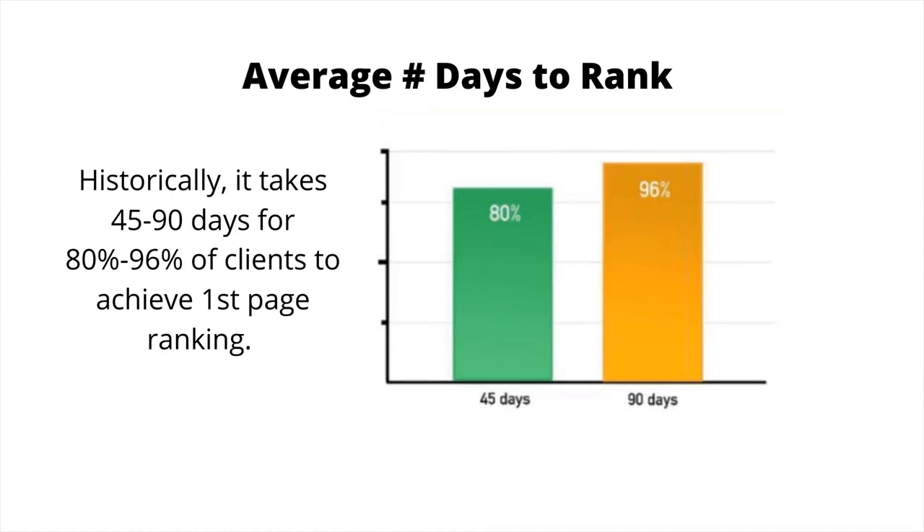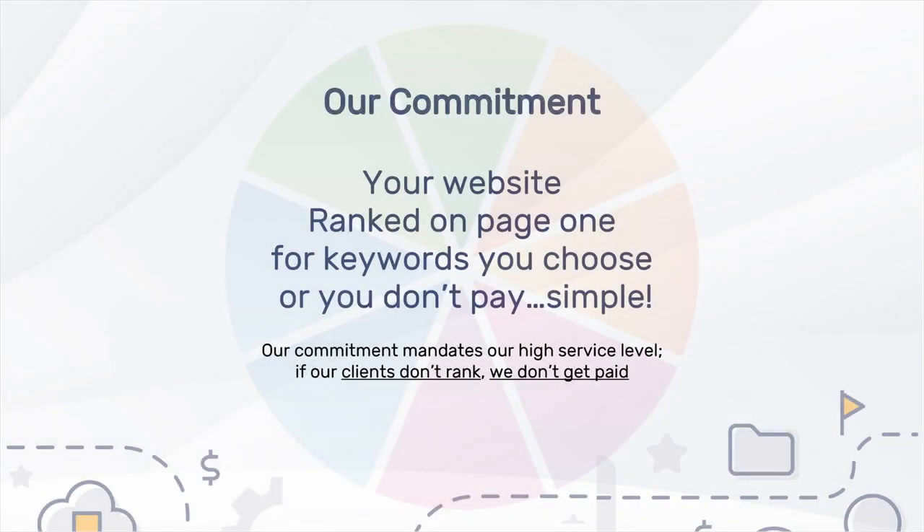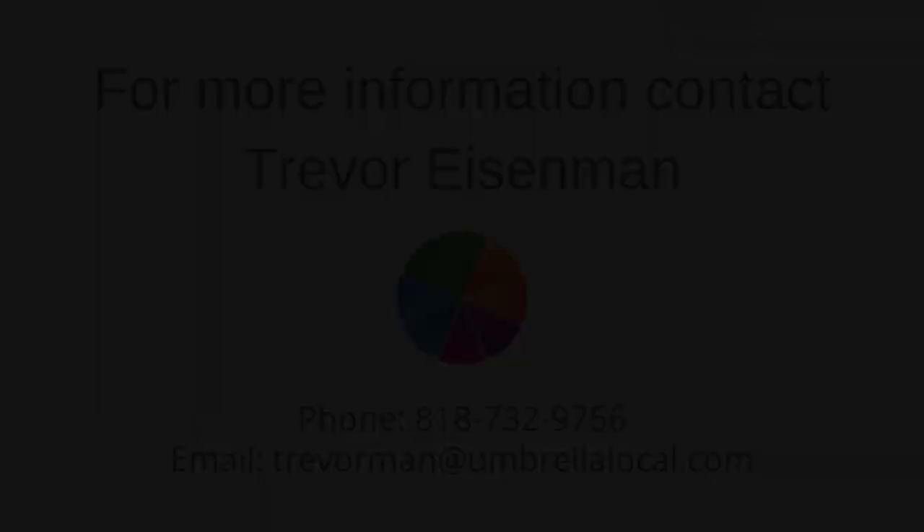On average, up to 96% of client campaigns have at least one keyword or phrase ranking on the first page of Google search results within 90 days, initiating the first billing cycle. Clients are only billed for months when at least one of the chosen keywords ranks on the first page of Google search results. If the campaign includes more than one tier — that is, more than 10 keyword phrases — the same ranking and billing rules apply.